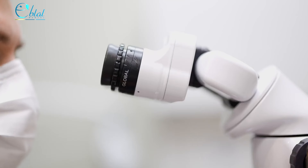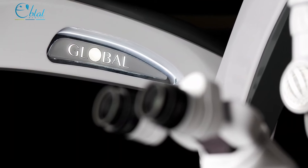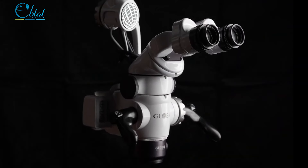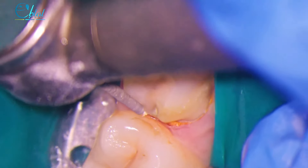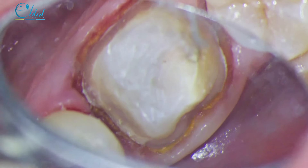It unlocked in me this drive to master my craft. Like a coach constantly correcting me in real time, the microscope drove me to new levels of excellence that I really never imagined possible. My name is Dr. Michael Wenzel, and it is safe to say that the Global A6 Microscope is the cornerstone of my career.